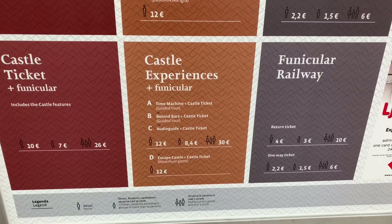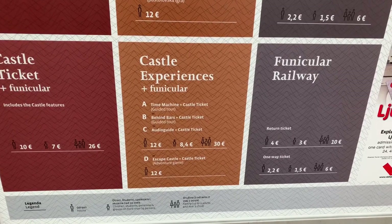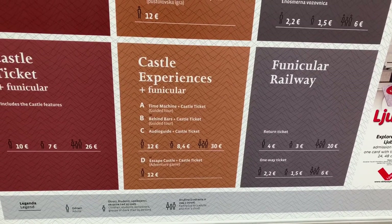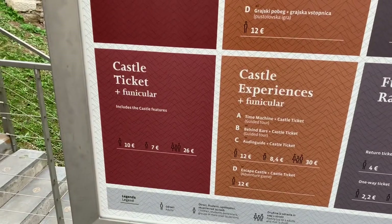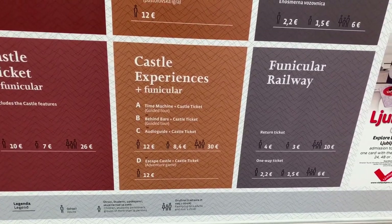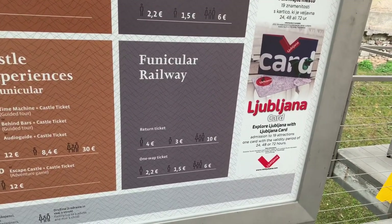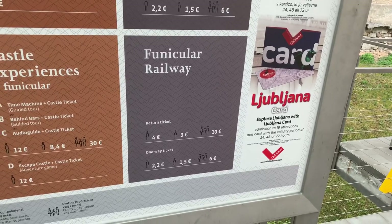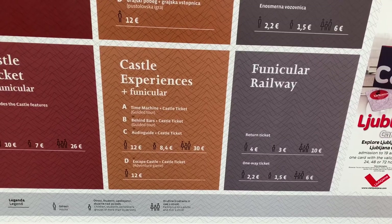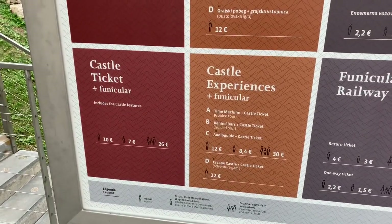There's a time machine, castle tickets, behind bars, and castle tickets. Audio guide and castle ticket is 12. I wonder what the castle ticket costs. Castle ticket and funicular is 10. Castle experience funicular — oh, so the funicular is just $4.